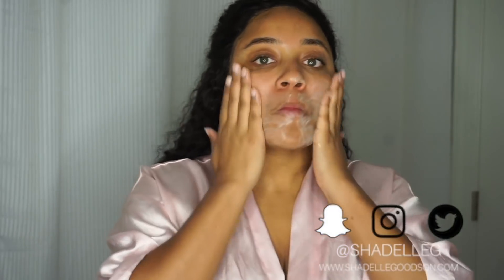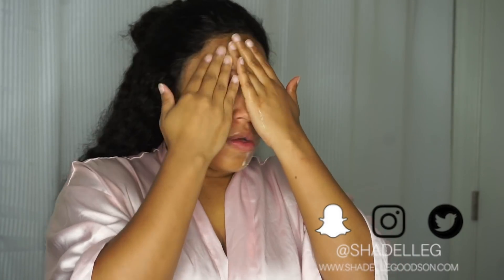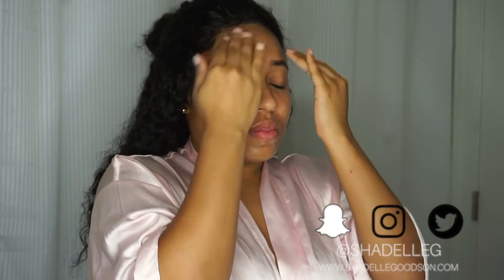I start off with my Kate Somerville Detox Daily Cleanser. This has become one of my absolute faves. It's my first step in washing away excess makeup, the residue and oils that have crept throughout the day on my face. It also has a very clean and fresh smell and it leaves your skin feeling really clean and helps brighten, smooth, and soften the skin.